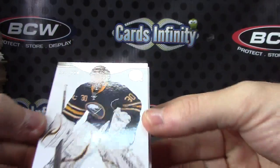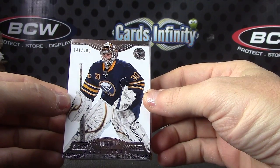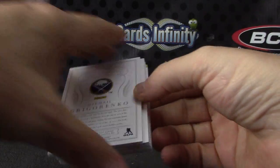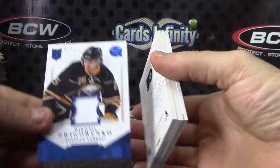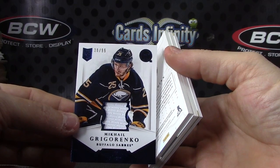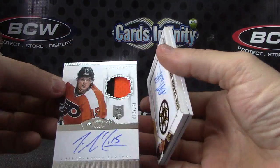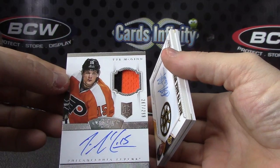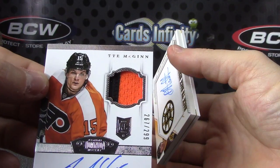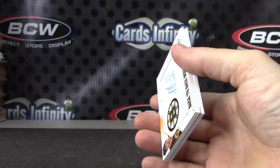Number to 299: Ryan Miller. Here's a jersey card, numbered to 99: Mikel Grigorenko — jersey. Tie and time again. Patch autograph rookie — tie and time again.